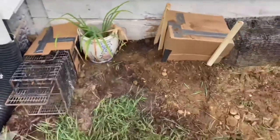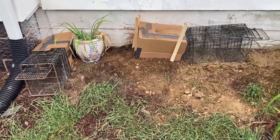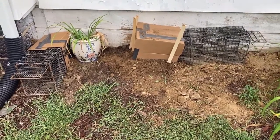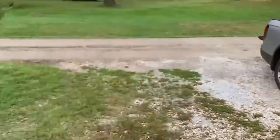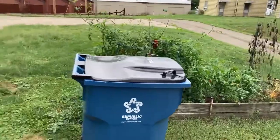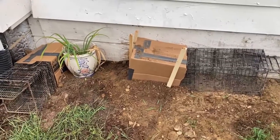So now this double setup on the main hole is ready for groundhogs coming either way — whether they're under the porch and coming out, or out somewhere in the neighborhood feeding in a garden and looking to get back in to their safe spot.